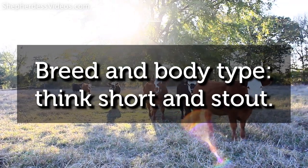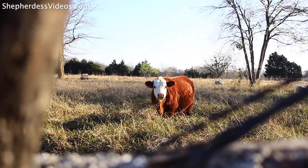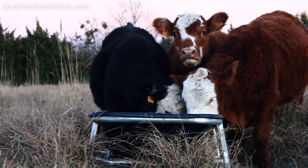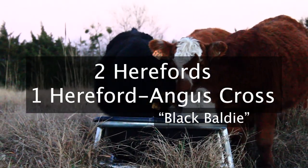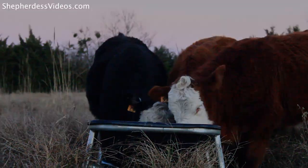Breed and body type are important when finishing an animal on an all-grass system. You want to look for short legs and a big brisket. What I ended up with were two Hereford steers and one Black Baldy, which is a Hereford-Angus cross. Avoid larger-framed cattle, as they've basically been bred for a feedlot system, not a grass-based system. When you see long legs and big bones, steer clear and go for something short and stout.